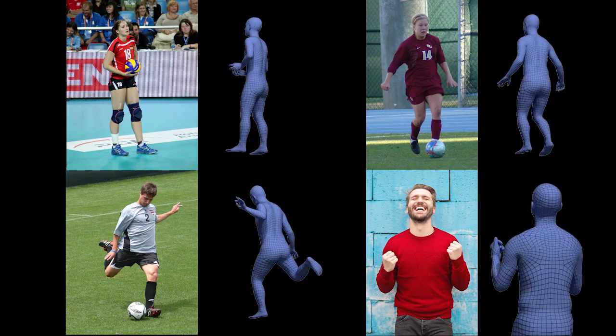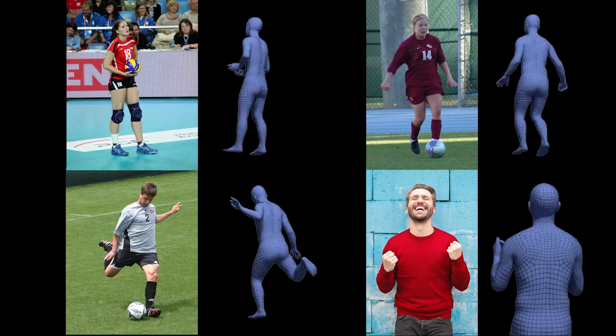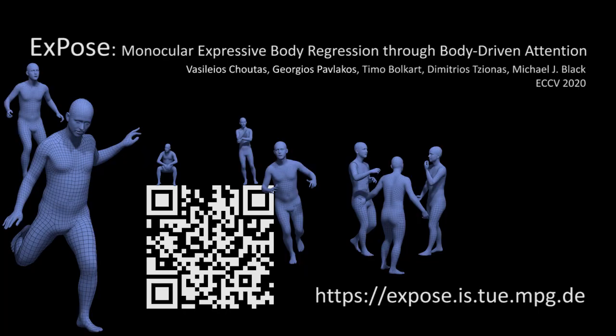ExPose successfully captures hands and face details while running at 5 frames per second. Please visit our webpage for more results, access to the data, and the code.